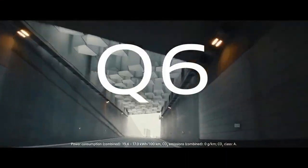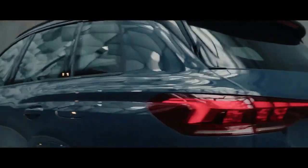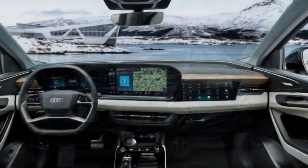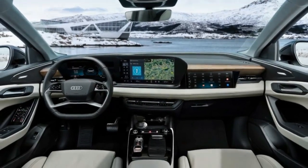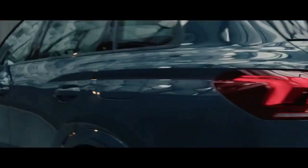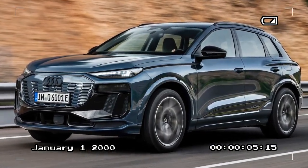The lighter motors and other efficiencies in the platform help keep the Q6 weight around 5,300 pounds, which is about 300 pounds heavier than the Q7 but 500 pounds lighter than the larger Q8 e-tron. This weight management demonstrates the effectiveness of the second-generation electric platform. The Q6 e-tron produces up to 456 horsepower and accelerates from 0 to 60 mph in 4.9 seconds, while the SQ6 e-tron generates up to 509 horsepower and reaches 0 to 60 mph in 4.1 seconds. Torque output includes 203 lb-ft from the induction motor and 428 lb-ft from the rear motor.